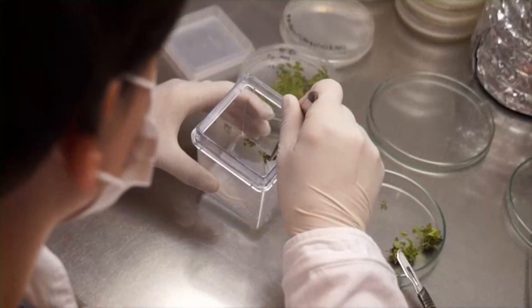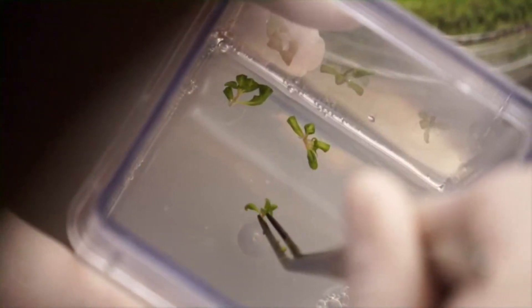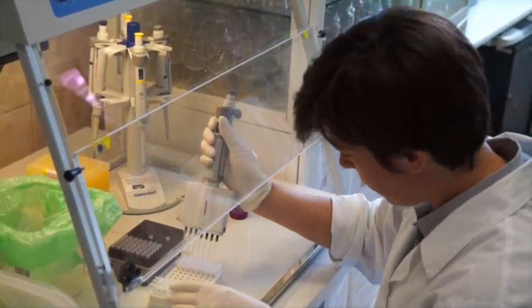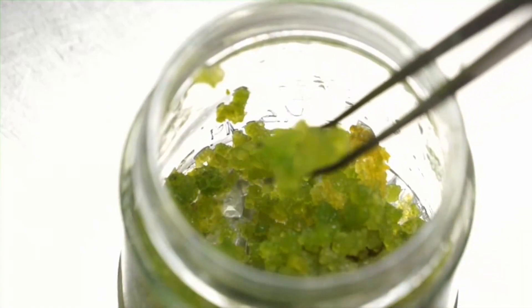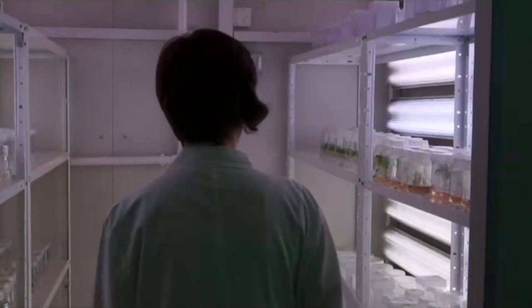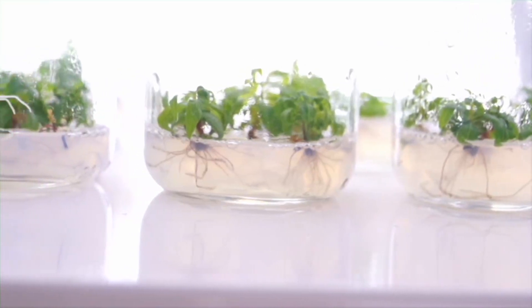Land reclamation requires high-quality sowing material. Varieties, or lines, of hemp yielding the highest crops must be chosen and developed. This is the task of the Biological Laboratory at the Institute. This is where plants are grown in a chamber providing suitable climatic conditions and light. In a few years, they will find their way to our fields.